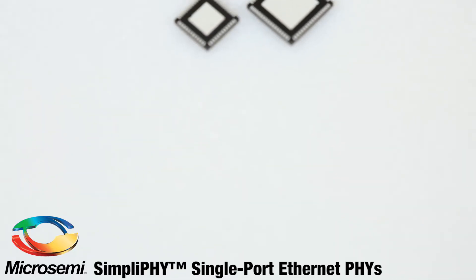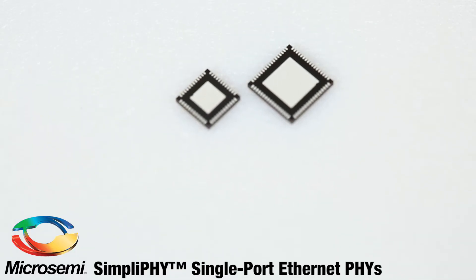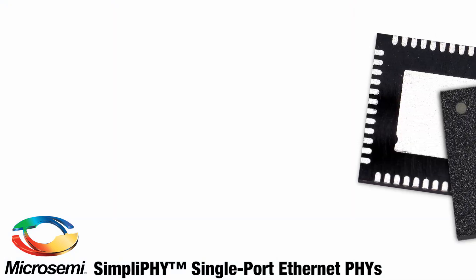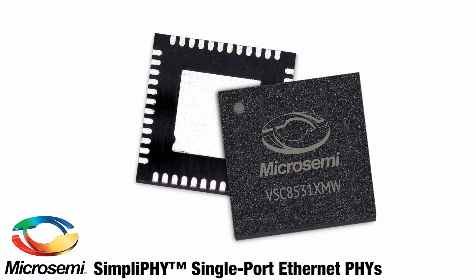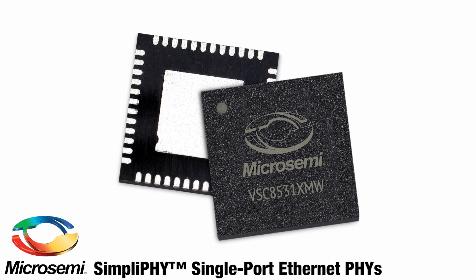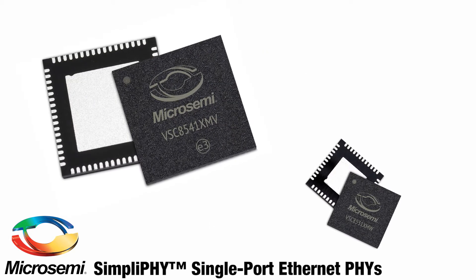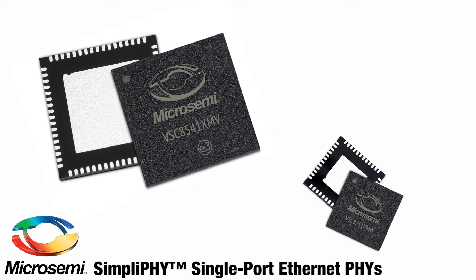Enter MicroSemi's newest SimpliFi single-port Ethernet PHYs — a family of two fast Ethernet PHYs and four gigabit Ethernet PHYs that are here to make your life easier. MicroSemi's SimpliFi family saves board space right off the bat with smaller package sizes, as small as 6x6mm, which frees up board space that engineers can devote to other things, or cut entirely.